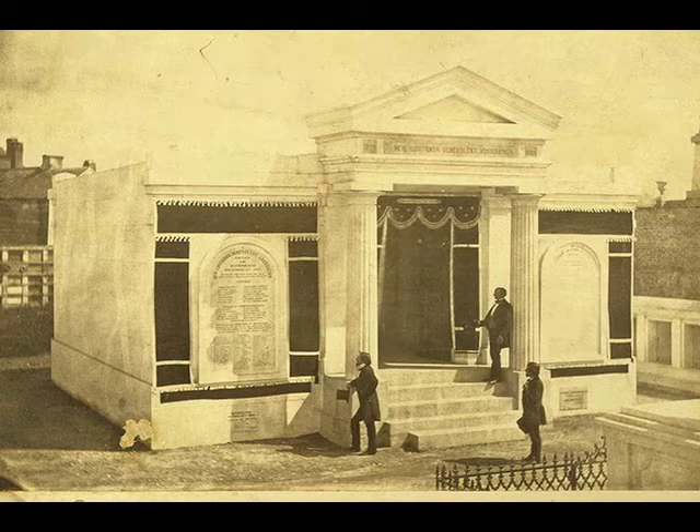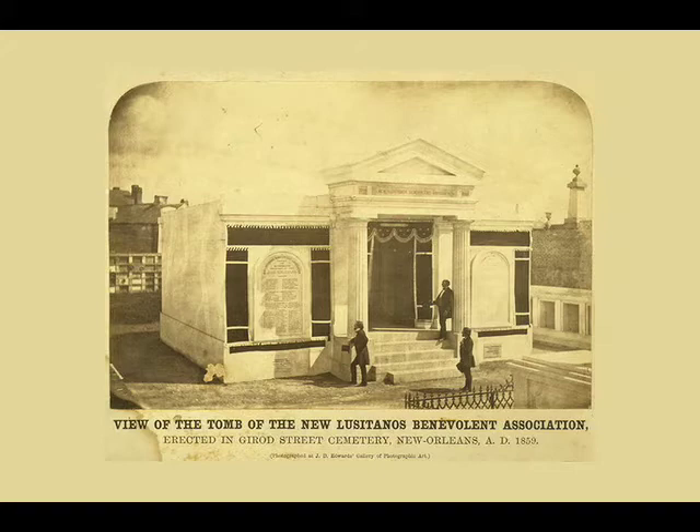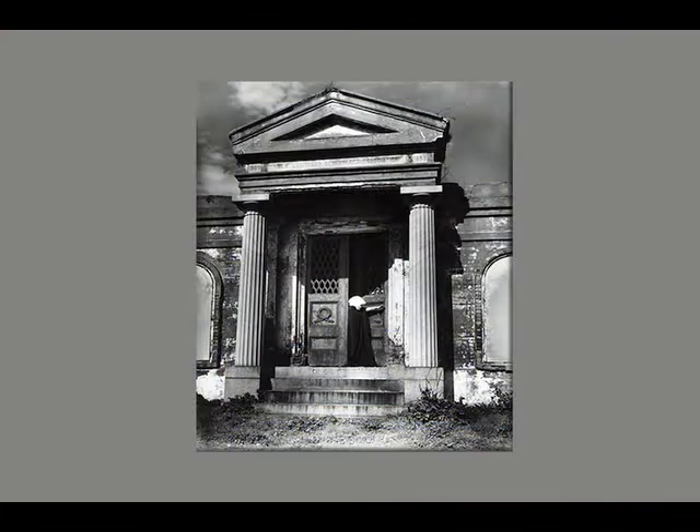This picture is a little bit different than the others of Edwards that we see in the show, simply because we know right off the bat it's a commissioned work. The printed mount, all of the information about the Society and the tomb, is printed on there. Members of the organization are posing in front of it. And so we know that Edwards is purely in the role of a commercial photographer, a camera for hire in this situation.